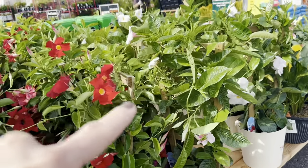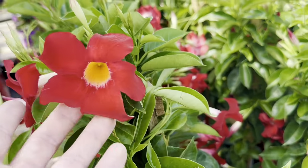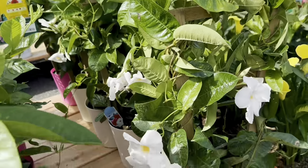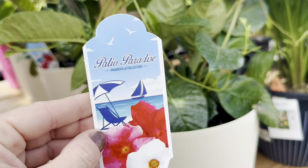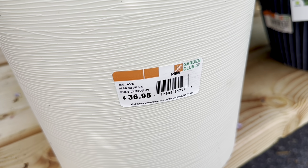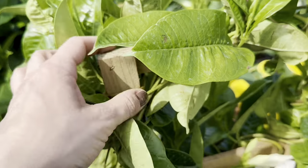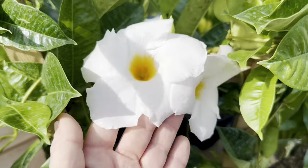Just look at these beautiful pre-potted Mandevilla containers — the garden center workers just brought them in. You could choose a bright red colored plastic container with matching bright red colored blooms, a gorgeous hot pink colored container with light pink blooms, or a white colored container with beautiful large white blooms. These are all by Patio Paradise. The asking price is $36.98 for these No. 10.5 or 2.36-size containers. I love how these pre-potted Mandevilla containers come with wooden built-in trellising support — look how beautifully the plants vine around it.